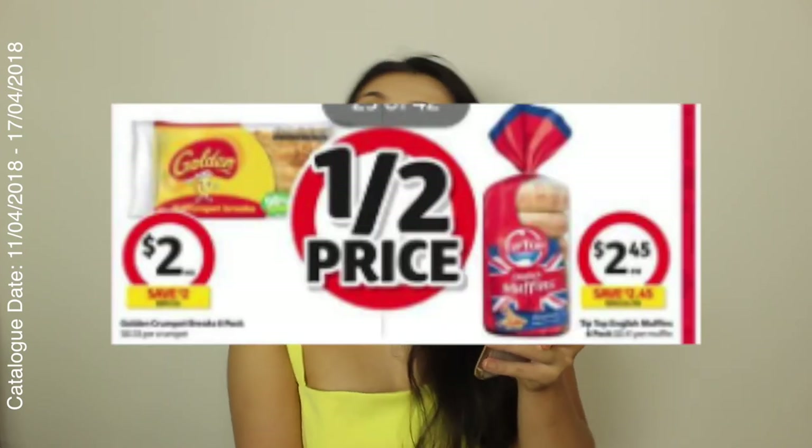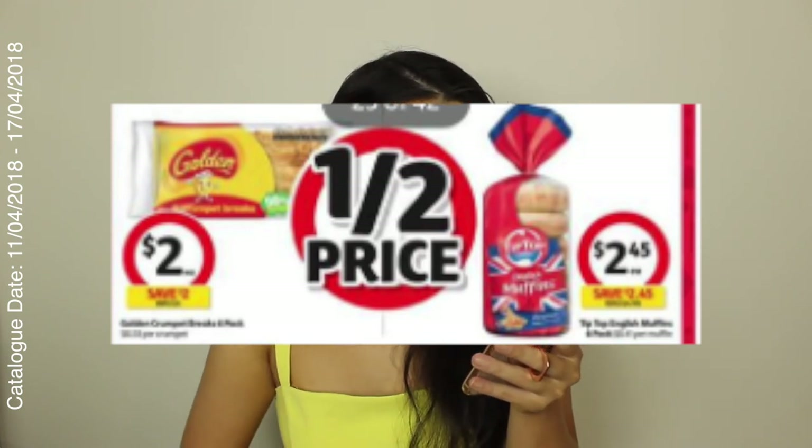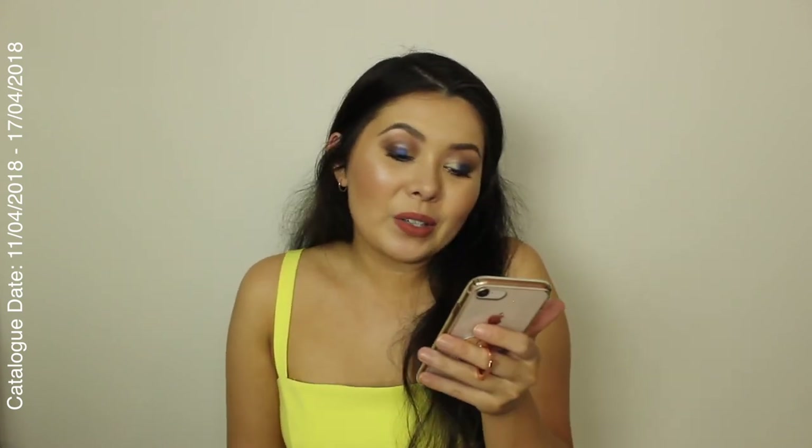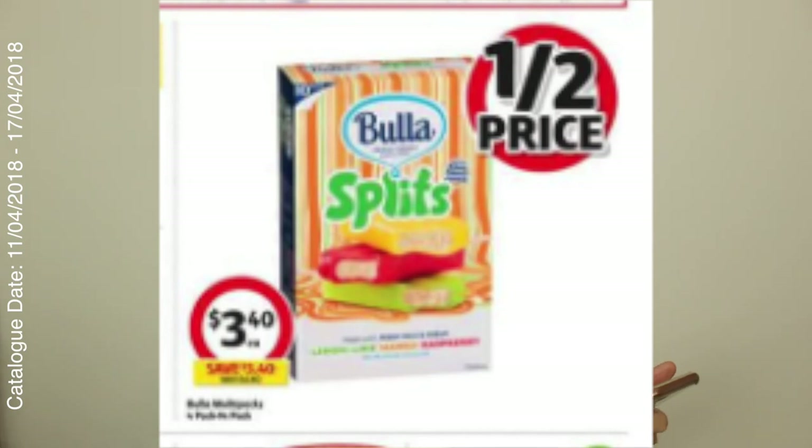Golden Crumpets — the square ones — are half price at Coles for $2, and so are the English muffins. So that's worth a checkout if you missed them in the last catalogue or just want them again. I haven't had one of these for so long, but the Buller Splits — the ones with the ice block on the outside and creamy vanilla on the inside — are half price at $3.40. It's actually Buller multi-packs, four to 14 packs, but the one highlighted in the description is the Buller Splits — I'm actually so happy about that.